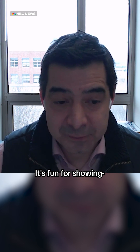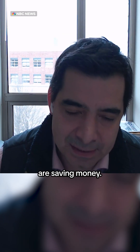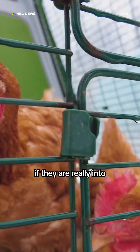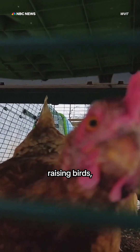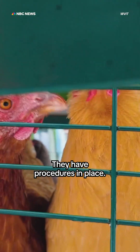It's feasible. It's fun for showing — especially kids love it. But I doubt that people are saving money. So I would advise people, if they are really into raising birds, maybe go to a certified hatchery. They have procedures in place.